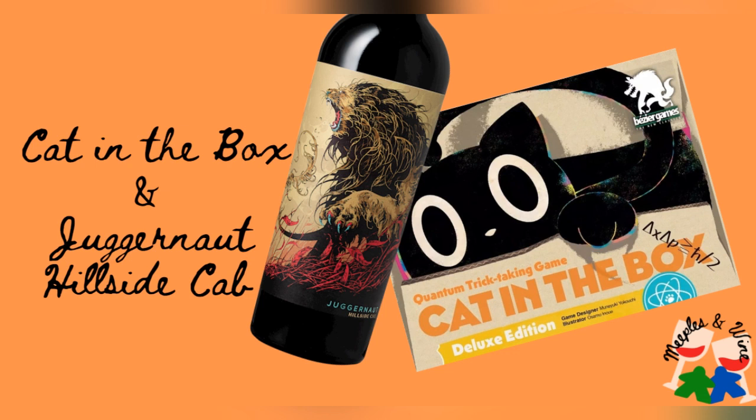The reason we're looking for a cat-themed bottle is because we are playing Bezier Games' Cat in the Box, the quantum trick-taking game, deluxe edition for two to five players. We picked it up because they have special two-player rules. We will get to that in just a moment. Right now we are going to crack open this bottle of wine.